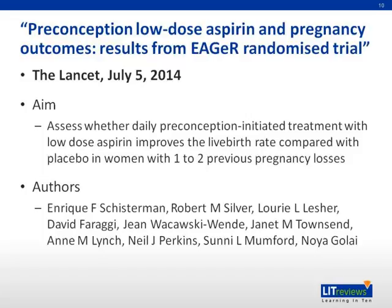The title of the paper is 'Preconception Low-Dose Aspirin and Pregnancy Outcomes,' published in The Lancet Journal. The aim is to assess whether daily preconception-initiated treatment with low-dose aspirin improved the live birth rate compared with placebo in women with one to two previous pregnancy losses.